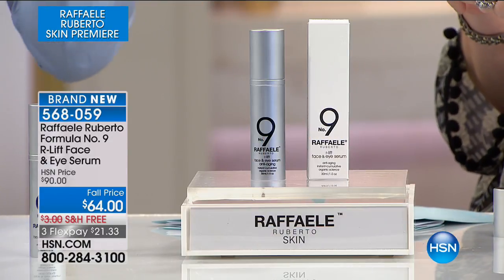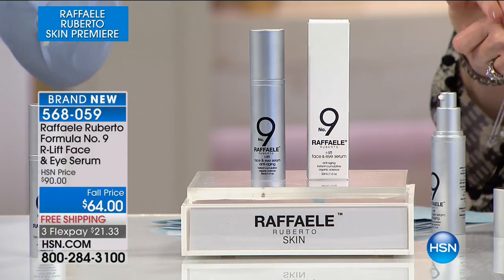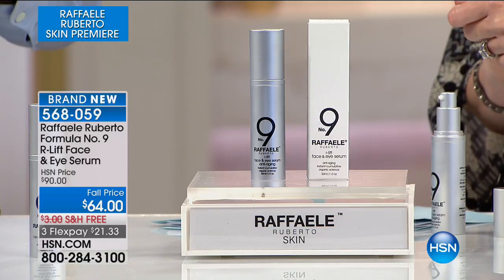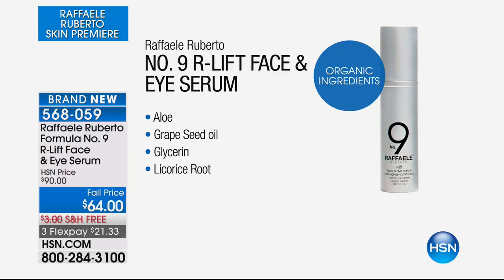We've managed to combine the two worlds of organic ingredients and effective anti-aging science, merging those two worlds together for the first time in this product line. This is our face and eye serum — the number nine face and eye serum. We've consolidated your cumbersome steps and routines, free of parabens, synthetic fragrances, phthalates, and dyes. We've eliminated the use of these potential synthetics in the formulas themselves. What we put in are incredible organic ingredients — aloe vera, organic grapeseed oil, organic glycerin, organic licorice root. We don't have to sacrifice efficacy for clean products.